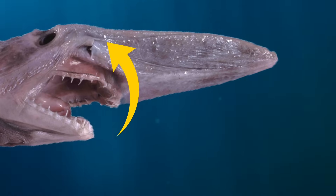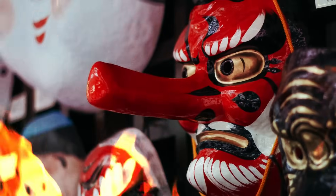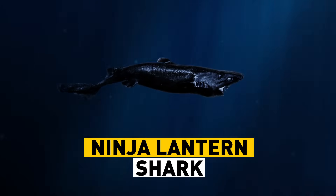These sharks have been seen many times off the coast of Japan. They're actually named after the goblins in Japanese myths and fairy tales. There's only one thing out there cooler than a ninja shark — it's the ninja lantern shark.